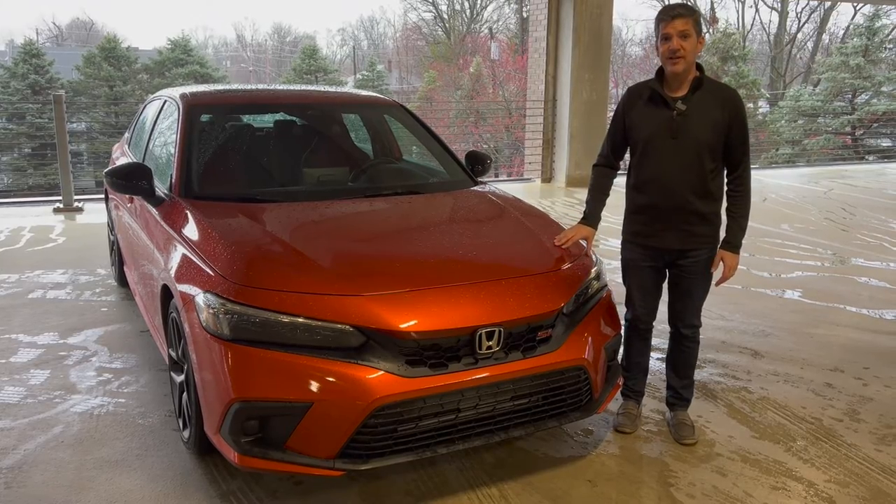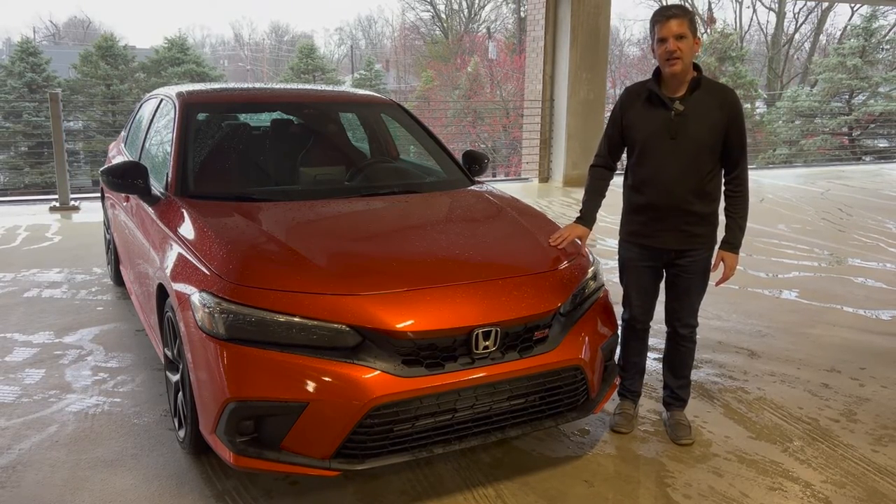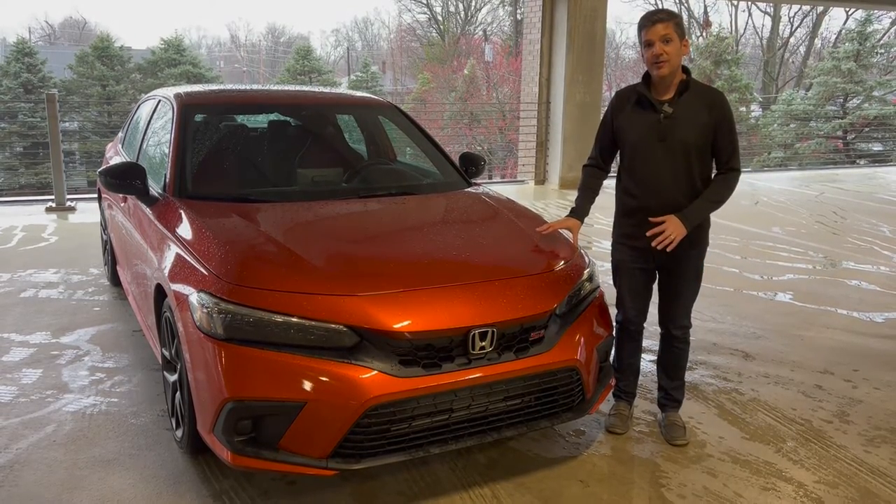It definitely looks more aggressive from the outside than your standard Honda Civic. It has a honeycomb grille — it's black — it has 18-inch black alloy wheels, and a black spoiler across the back. It looks pretty aggressive.